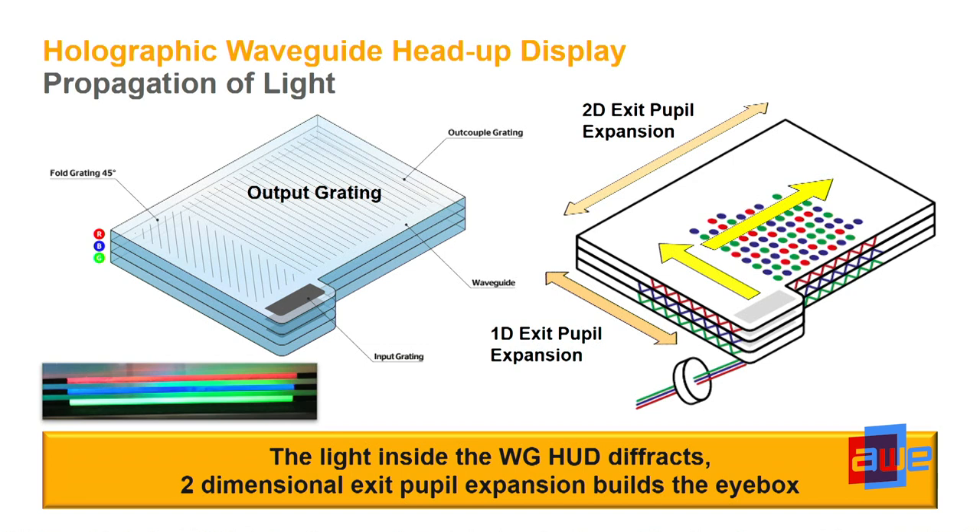To explain briefly how it works: we use three glass plates — one for green, one for blue, one for red. We put gratings in them, just like in the motor helmet application. You can see lines representing the gratings. We have an input grating where the light from a projector is coupled in.